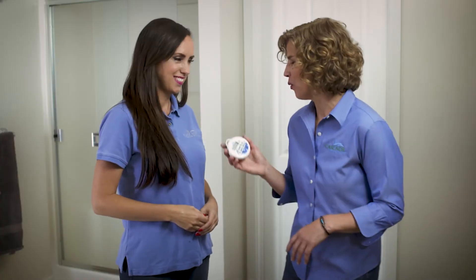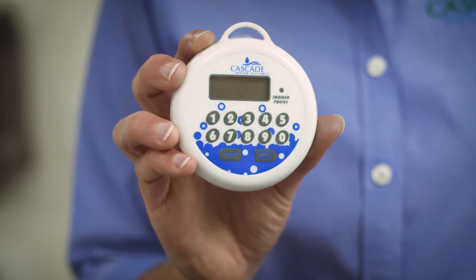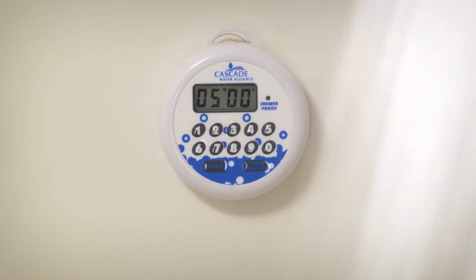Now that we know that the toilet isn't leaking, how about we move to the shower? Great. The biggest culprits of water use in the shower are the time spent and the efficiency of the shower head. That's why it's handy to have a waterproof shower timer that lets you know the proper length of time. A good rule of thumb is about five minutes.